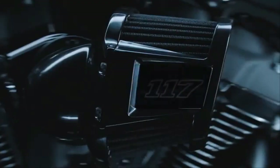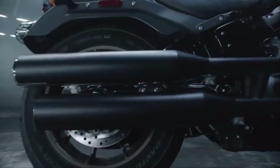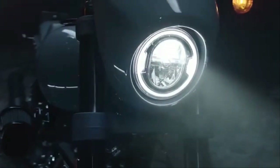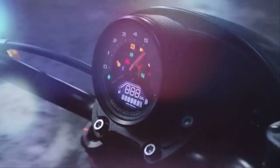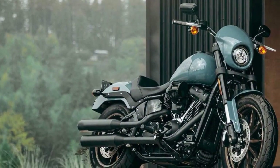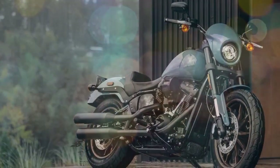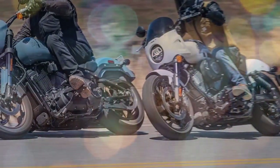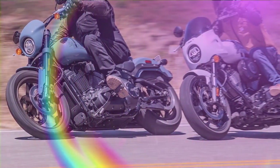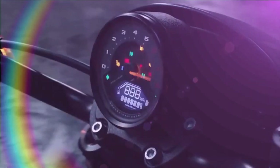If you've ever wondered where the inspiration for the modern performance cruiser came from, just take a look around. While the idea may not have stemmed directly from you, it's clear that bikes like the Harley-Davidson Low Rider S and Indian Sport Chief didn't appear by accident. They were born out of a strong demand from riders who crave tall west coast style performance cruisers.